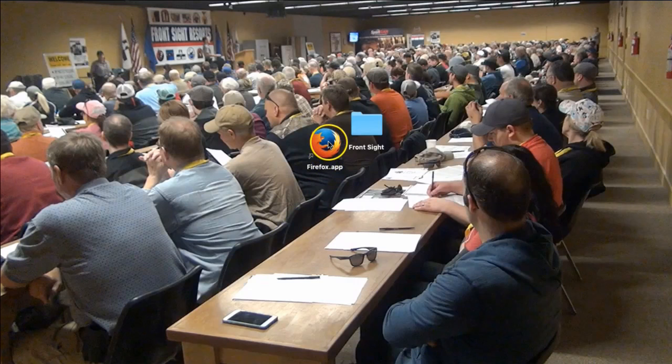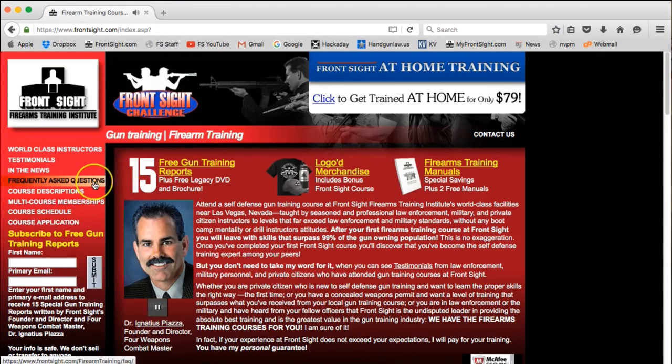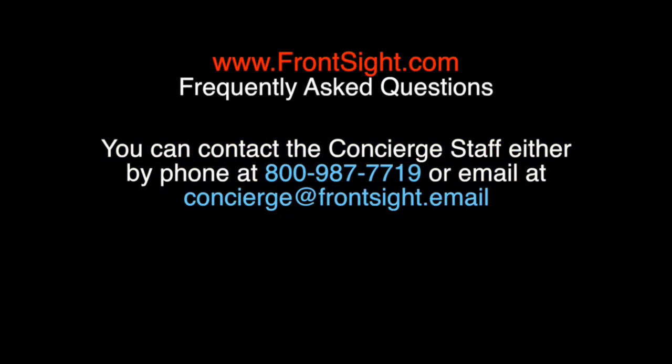As always, you can go to our main website at www.frontsite.com and click on the Frequently Asked Questions menu item along the left side of the page. If you have any questions, you can contact the Concierge staff either by phone at 800-987-7719 or by email at concierge@frontsite.com.